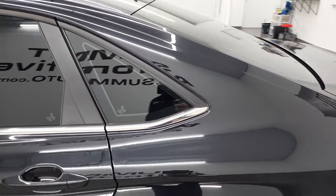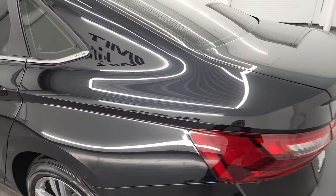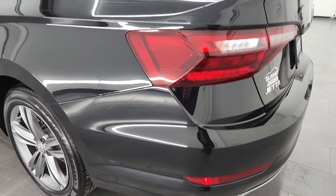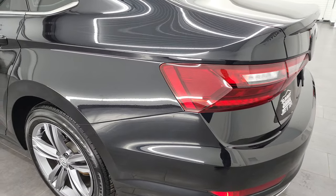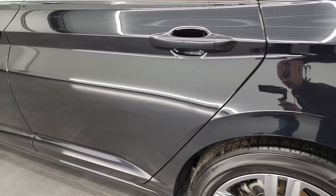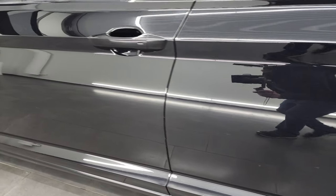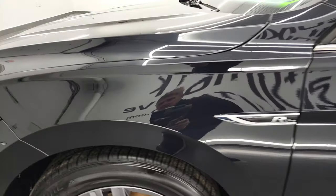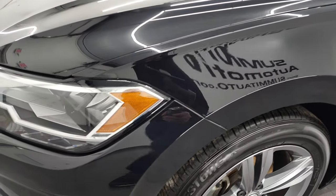If you have HD capabilities, turn them on now, because it is your best way to check out the quality, condition, options, and cleanliness of the vehicle before seeing it in person. As you go down this side of the car, take note of how clean that body is. I didn't see any dents or dings on the rear quarter. Driver's side doors look really good, as does the front fender.